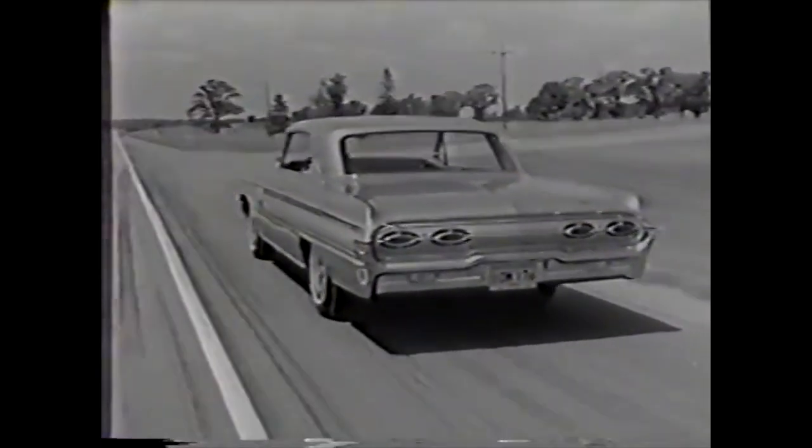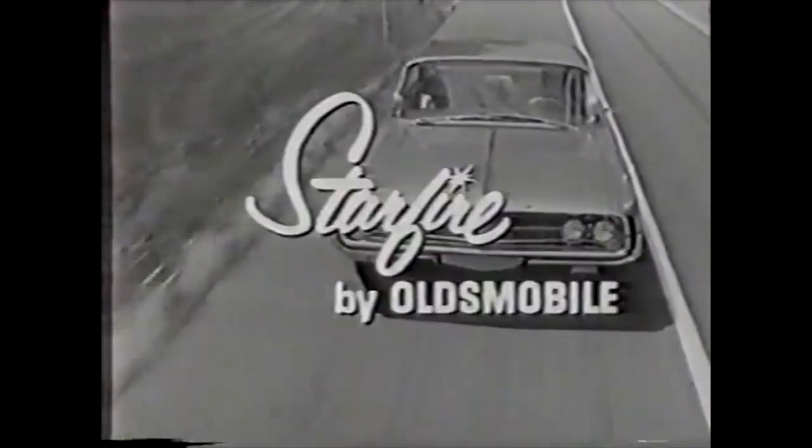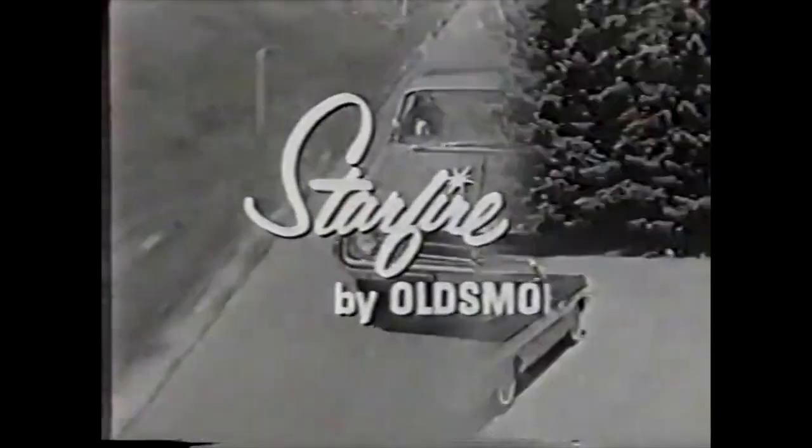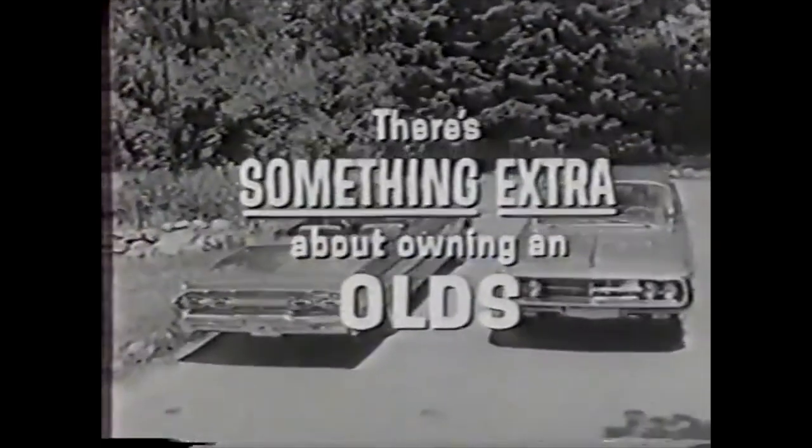Yes, if you're ready to ride to new adventure, express yourself in a fabulous new Starfire by Oldsmobile. You'll find there's something extra about owning an Olds.